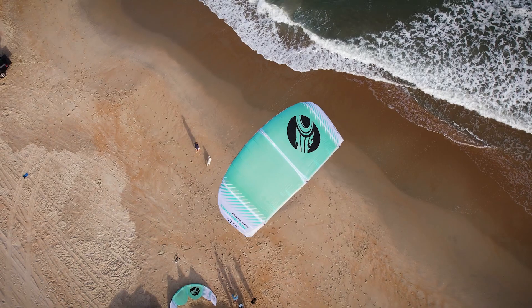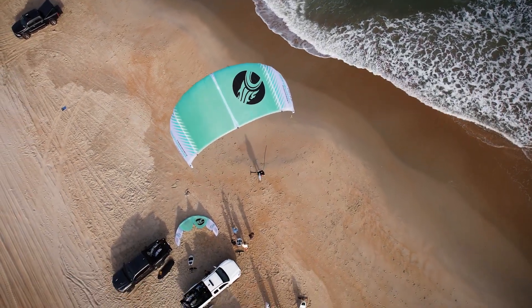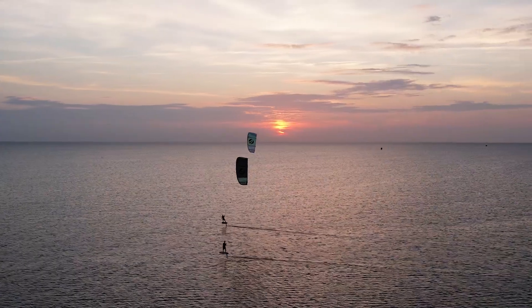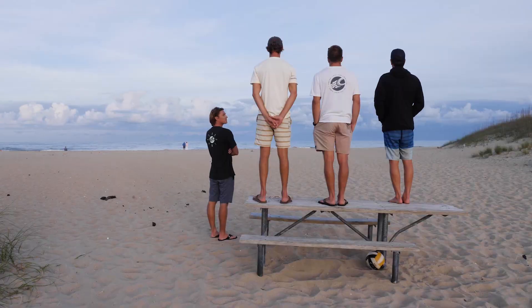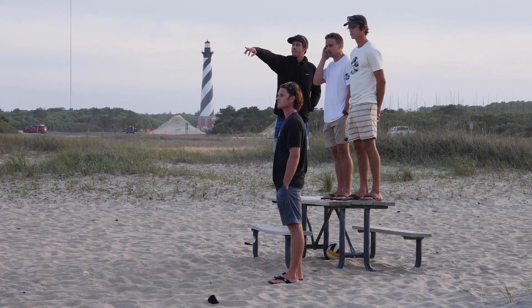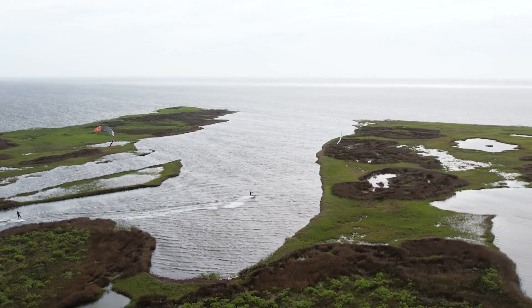The Switchblade kite is the most versatile performance kite on the market. It's taken people from their first water starts to countless broken world records and world titles, with some of our team riders covering all disciplines. We took it for one day and decided to see what we could get up to — this is the outcome.